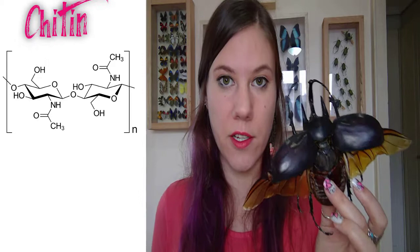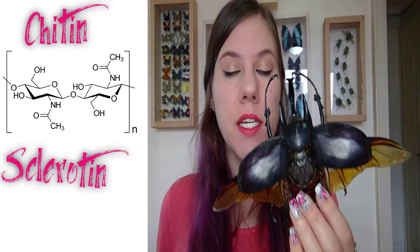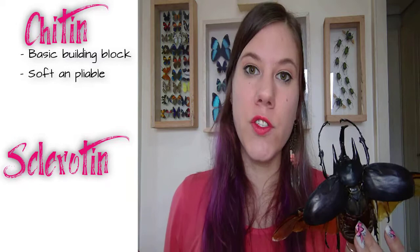Chitin is the basic building block for the insect exoskeleton, but it's not the only player. To make the exoskeleton very hard, like you see in these beetles, you need another protein called sclerotin. Sclerotin makes the exoskeleton hard through a natural tanning process by which proteins are cross-linked and joined by another chemical called quinone. This cross-linking is what makes the exoskeleton so hard.